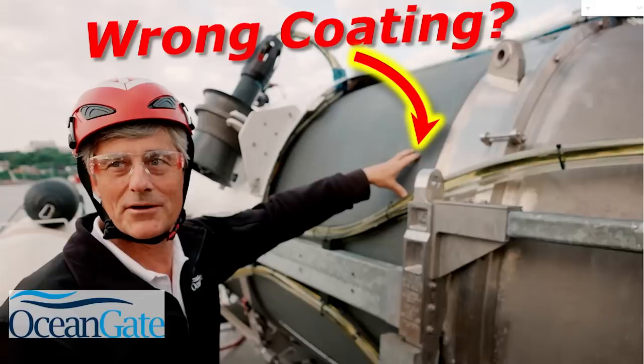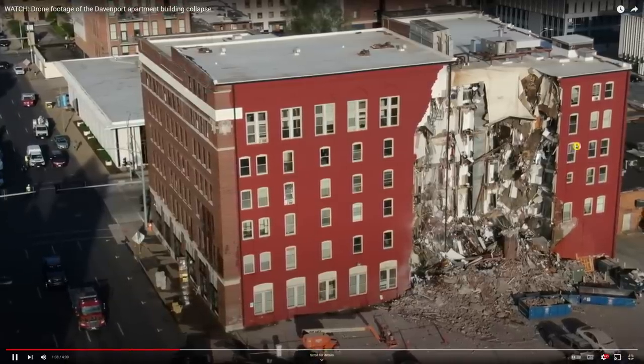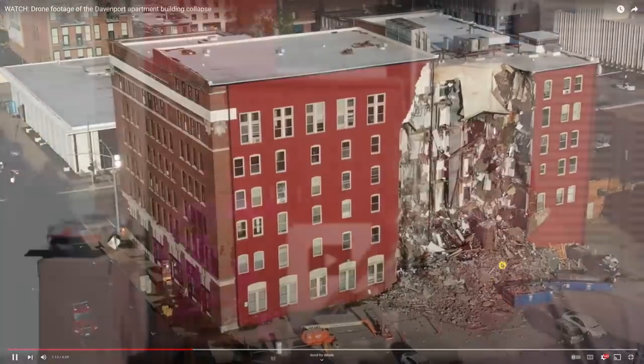Who does this remind you of? I can think of two people. It reminds me of Stockton Rush, the CEO of OceanGate from the Titan sub implosion — make sure you check out those videos, I've got about seven or eight covering different parts of that analysis. The other person this reminds me of is Andrew Old, the alleged slumlord from the Davenport, Iowa apartment complex collapse we covered a few months ago.